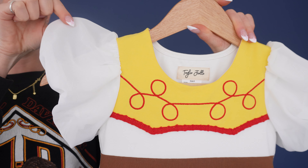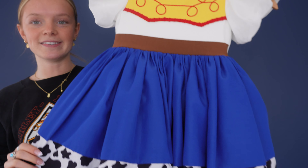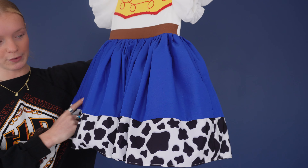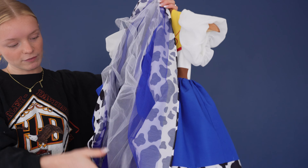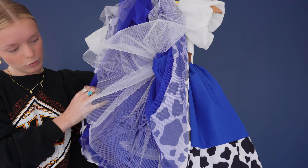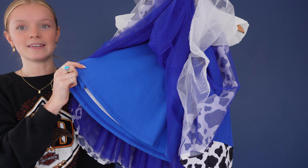And then we have these super soft chiffon puff sleeves, and then down here on the skirt it's this super beautiful deep blue and then we have this super cute cow print, and underneath all that we have so many soft layers of tulle along with a comfortable knit slip.